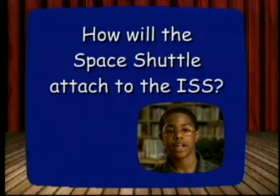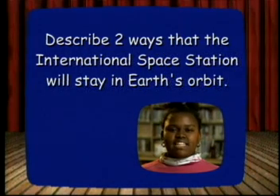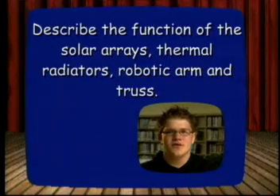How will a space shuttle attach to the ISS? Describe two ways that the International Space Station will stay in Earth's orbit. Describe the function of the solar arrays, thermal radiators, robotic arm, and troughs.